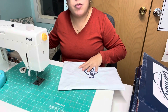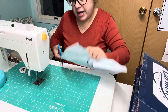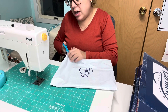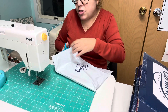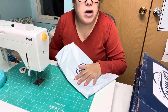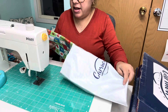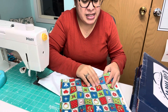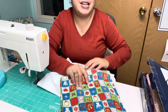She also has a scrap bundle going for $15 right now on her website. It's a three-pound scrap box for $15 plus shipping. So if you're looking for a scrap box that's a great option.